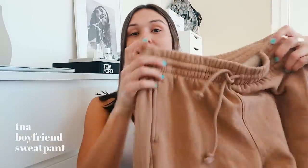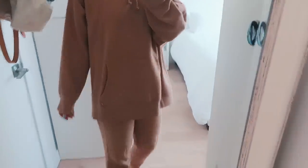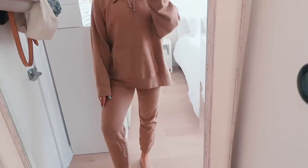I also got two other sets from Aritzia. The first one is the boyfriend jogger in a size small, in this tan color — it's one of their new colors for fall. I picked up the joggers and then also got the boyfriend hoodie, the oversized one. I get them in a size three because I like when they're super big and oversized. They're the best quality and material and I really love them.